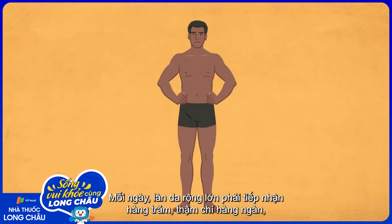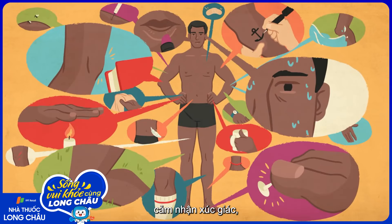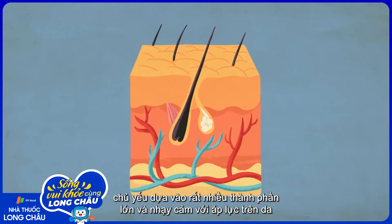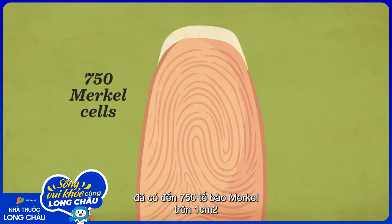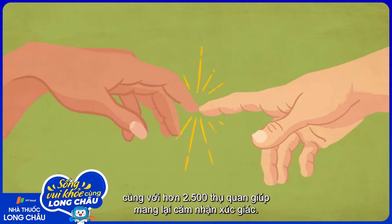On a daily basis, its huge surface processes hundreds if not thousands of physical sensations, relying mostly on large, pressure-sensitive skin components called Merkle cells. In your fingertips alone, there are 750 Merkle cells per each square centimeter of skin, coupled with over 2,500 receptors that give you your sense of touch.